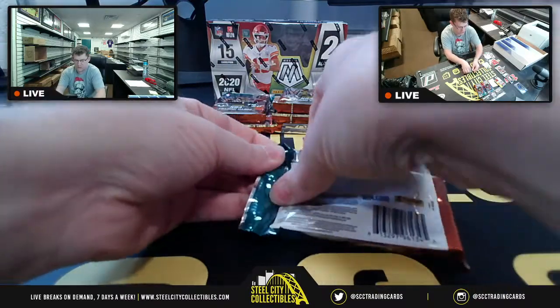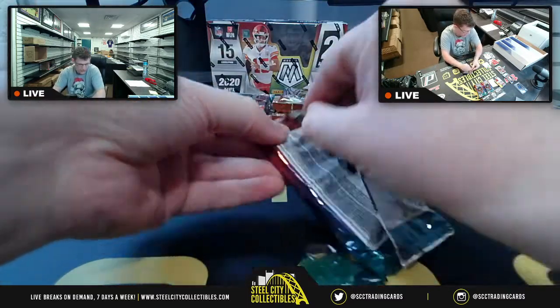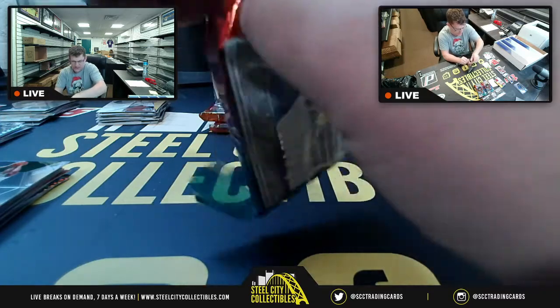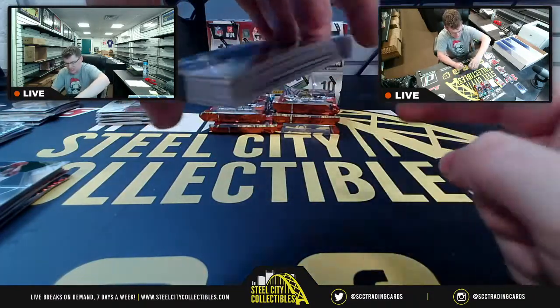Six packs to go before we get to basketball auto. These basketball cards in this one — whoever packed them from Panini — a lot of them are slanted, so they're not stacking nice and straight like they normally do. When you look at it, they look like a little bridge.